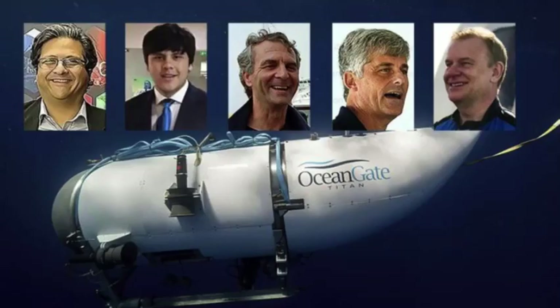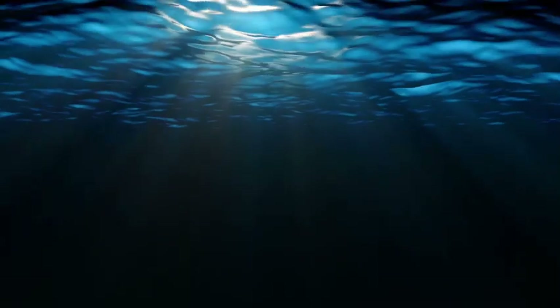While many are already aware of the implosion, the cause and events leading up to it remain a mystery. In this discussion, we will explore possible root causes of the implosion according to various industry experts.